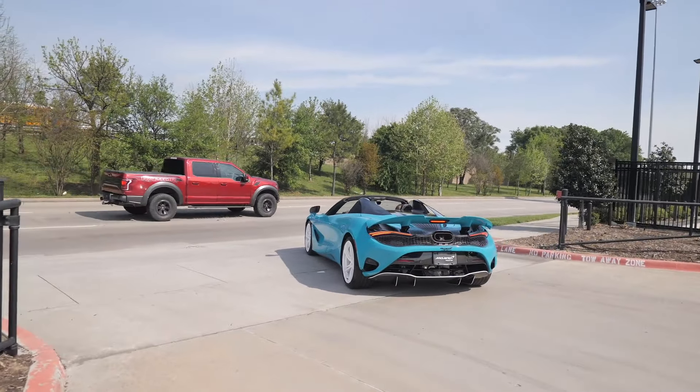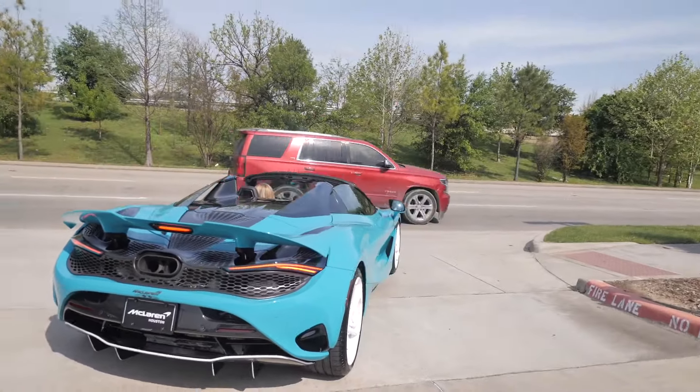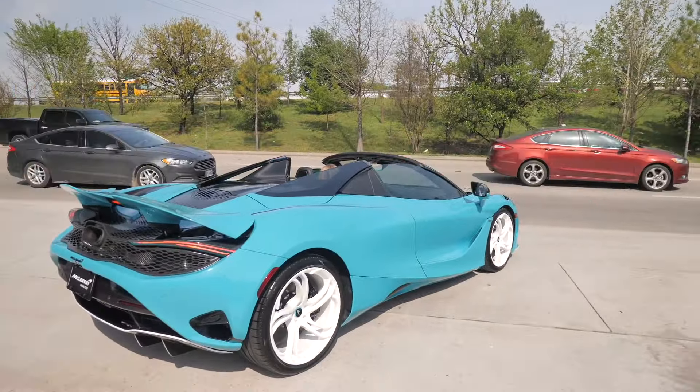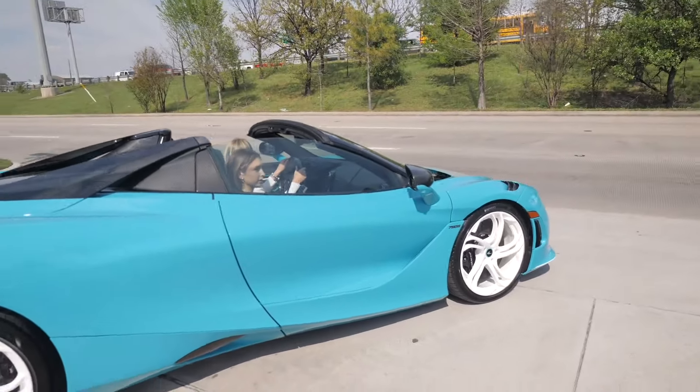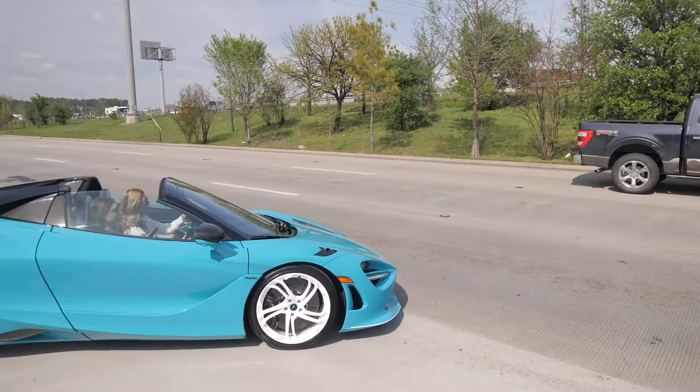All righty YouTube, so there y'all have it — the MSO 750S right here, man. Beautiful car. Shoutout to McLaren Houston. Make sure you check out their dealership. I appreciate this type of content — it is crazy. World's first MSO 750S right here.